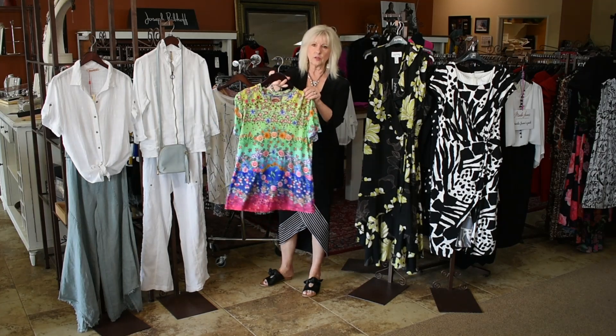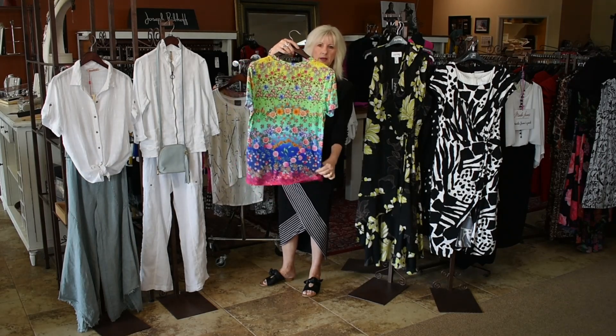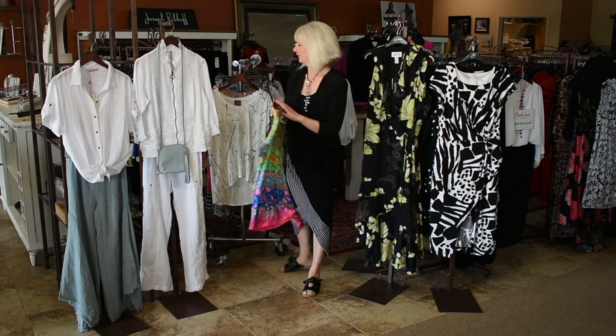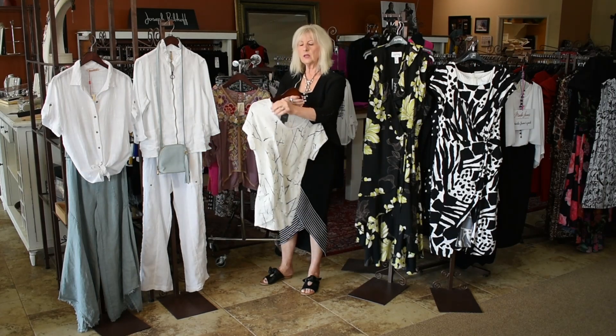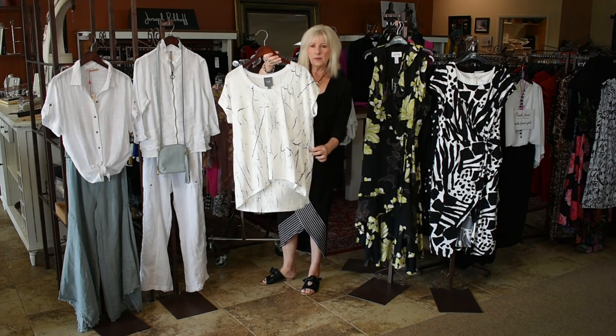And this really colorful Johnny Wuzz, a little crew neck, really great fabric. Medium is going to fit a six to eight again. And a size medium — this runs a little generous, so this is probably going to fit an eight to ten in the medium.